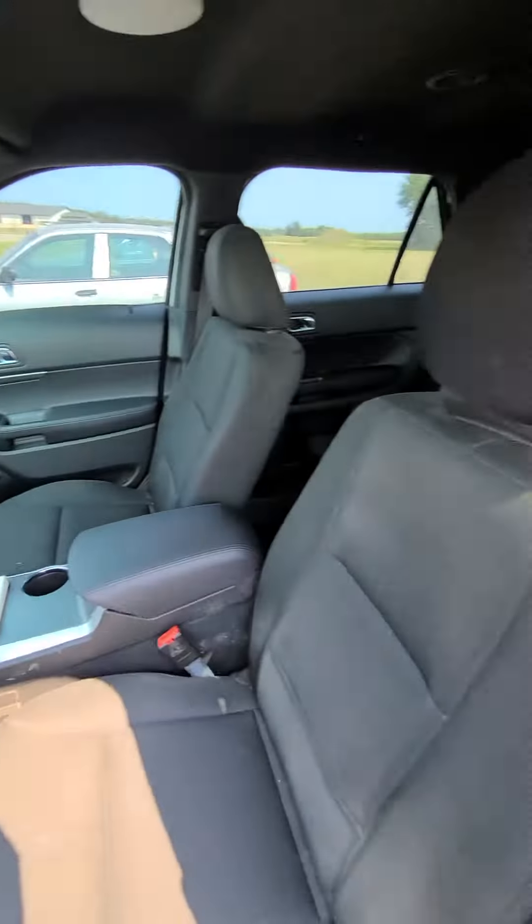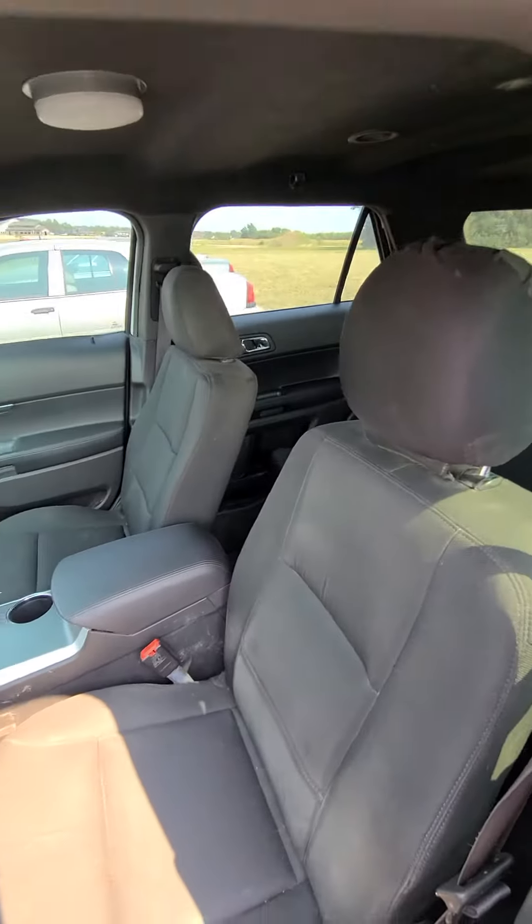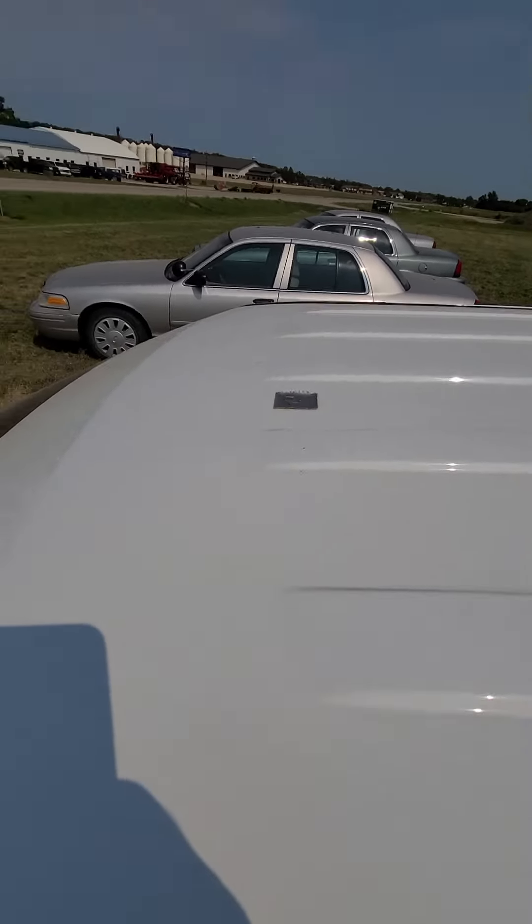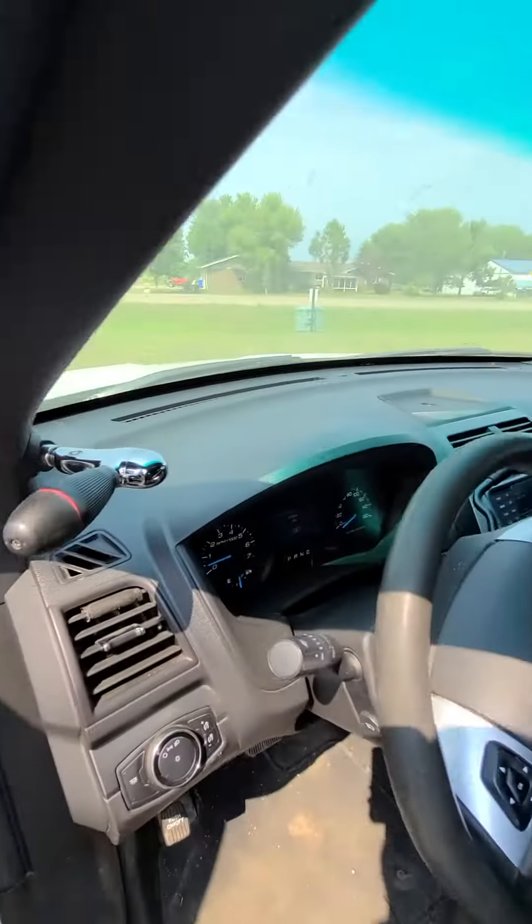It is a 2015 Ford Explorer. Look at the top — light bar. You're going to get a spotlight with it.